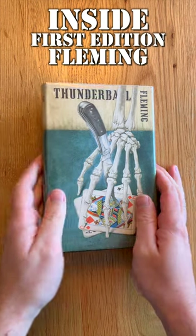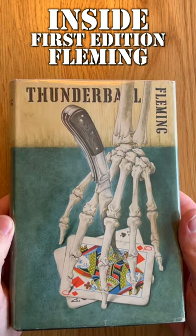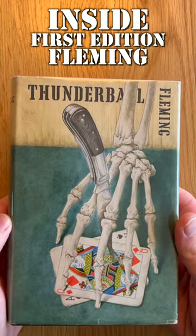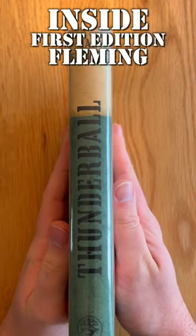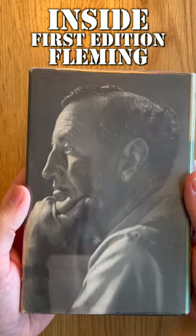Good evening Bond fans, back with another look inside a Fleming first edition and this time it's Thunderball, first published in 1961 with this typically wonderful dust jacket from Richard Chopping. This one really stands out thanks to the predominant blue-green tablecloth, and I love that the rear of the dust jacket features this really wonderful profile photo of Fleming himself.